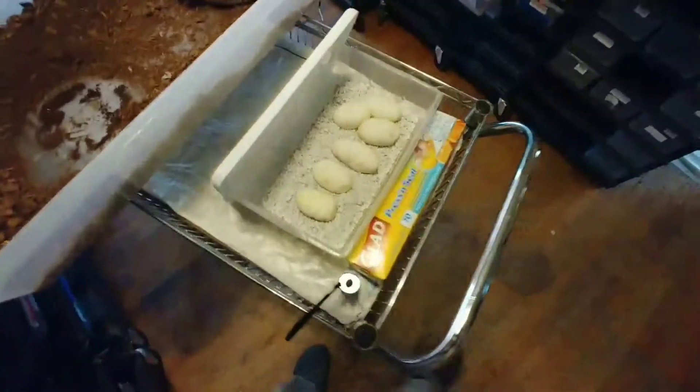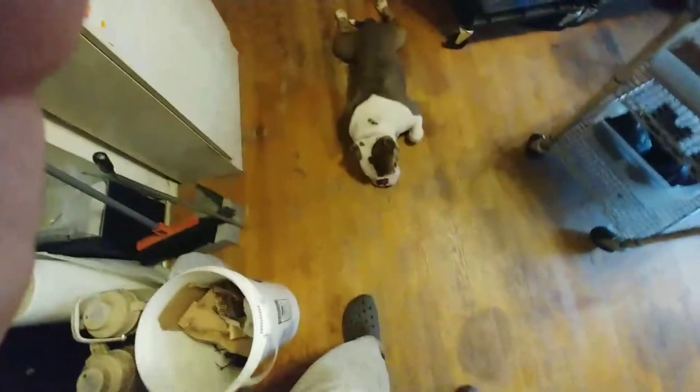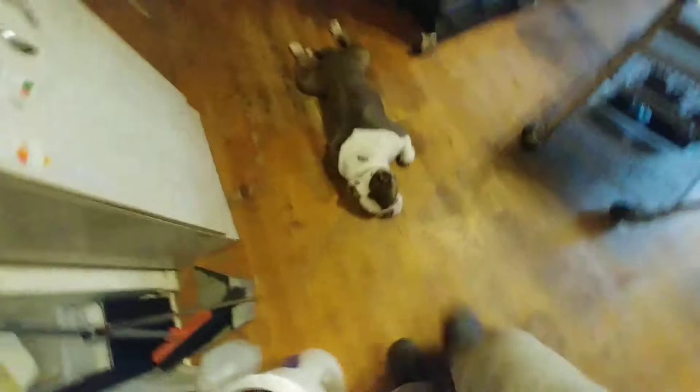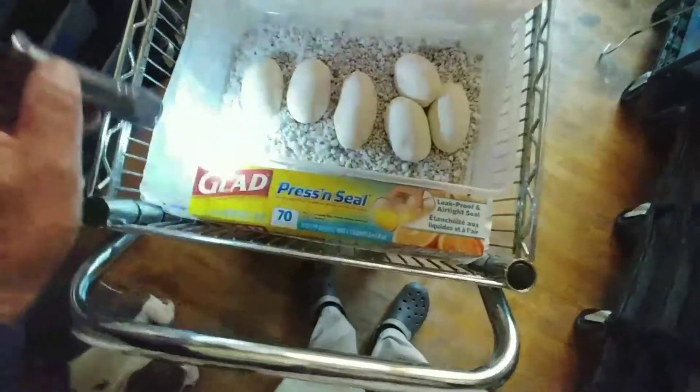We'll turn the lights out — give me a second, close these doors. There's Master Yoda on guard duty, that's his usual position just relaxing. He goes wherever I go. We're gonna go ahead and candle these eggs.